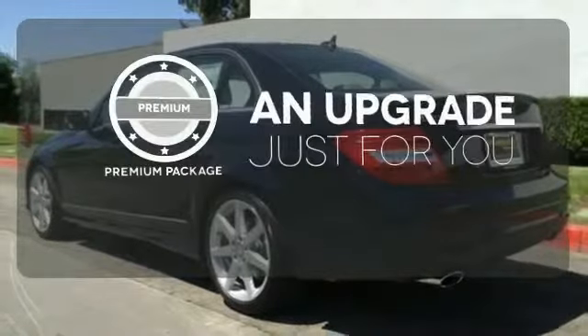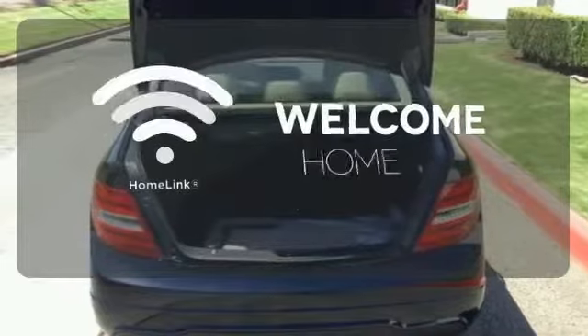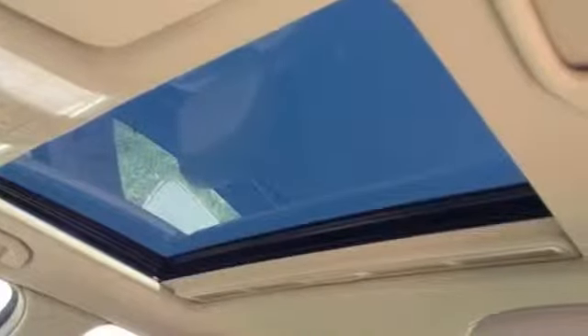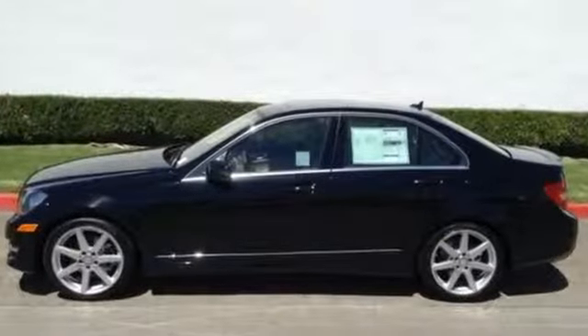The premium package takes a great thing and makes it even better. Program garage door openers, gates, and lighting systems with HomeLink. The backup camera gives you a clear picture of what's behind you. All that combines with top safety ratings and impressive performance. Check it out today.